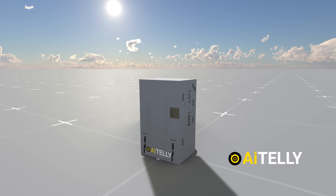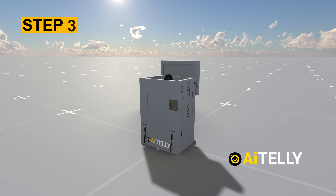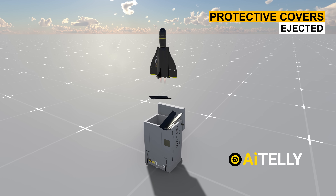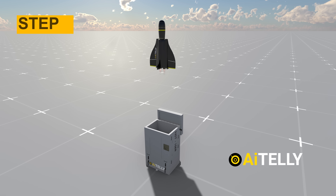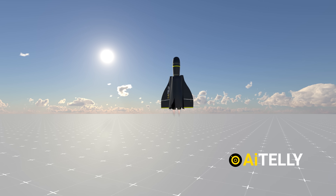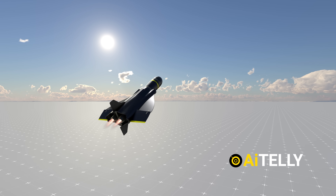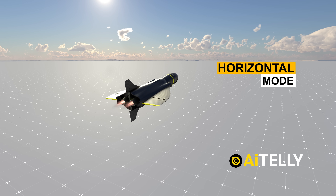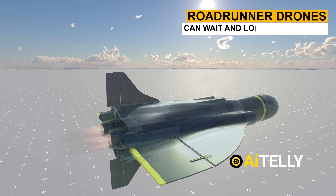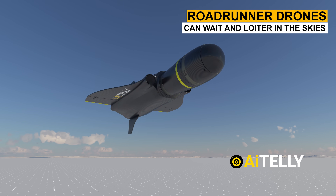Step two: when ready, the launcher or network-connected hangar opens its lid. Step three: as they launch, two protective covers are ejected just a few meters apart from the launcher. Step four: the Roadrunner engines roar to life as they travel to a safe distance in vertical takeoff mode. Once at a safe distance, they transform their flight mode into a horizontal version. Step five: the Roadrunner drones can loiter in the skies, waiting for the right time to pounce and attack the target head-on.